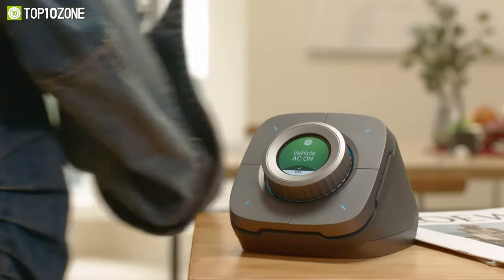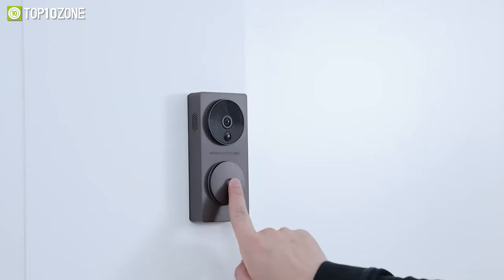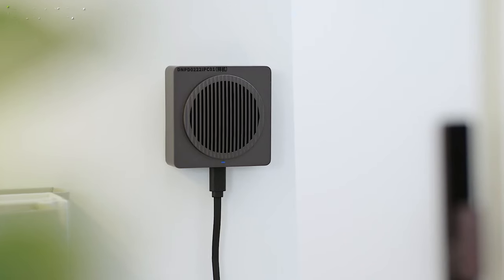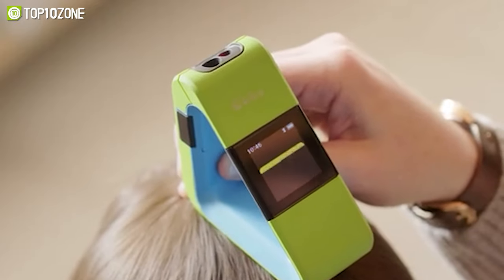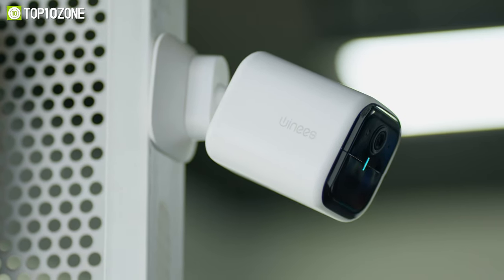Smart gadgets are evolving more rapidly than ever before — from home security cameras to door ovens, everything is unimaginably better. Today we're showing you the top 10 best smart home gadgets you'll love. Let's dive into the video.